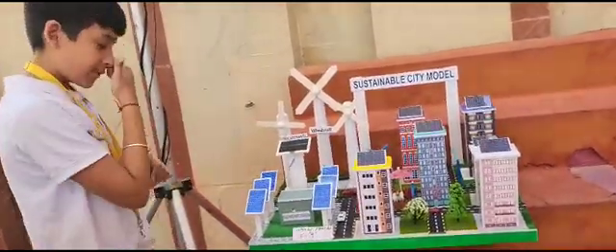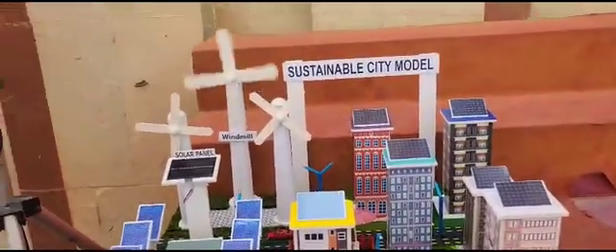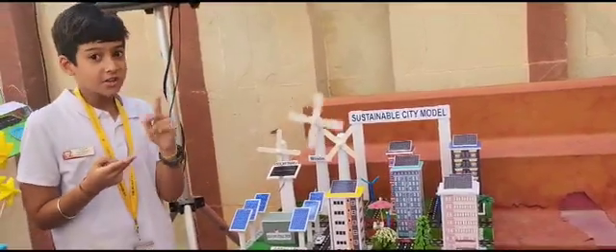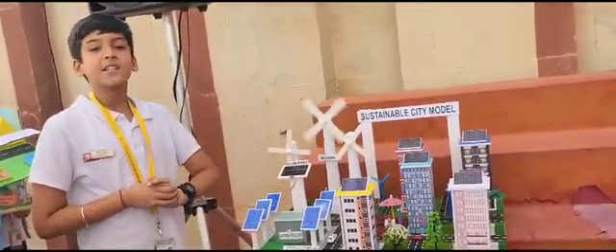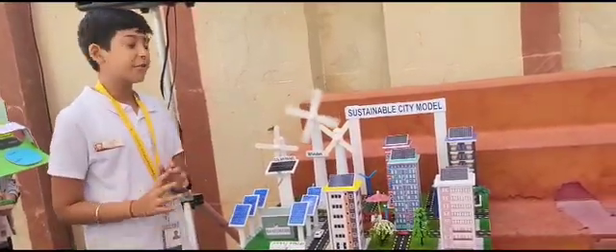Next we have our windmill. The windmill is a renewable source. It is sustainable for the environment, with no ozone layer depletion. It is completely run by electricity and it doesn't cause any pollution at all. It's a very nice way of using a renewable resource.